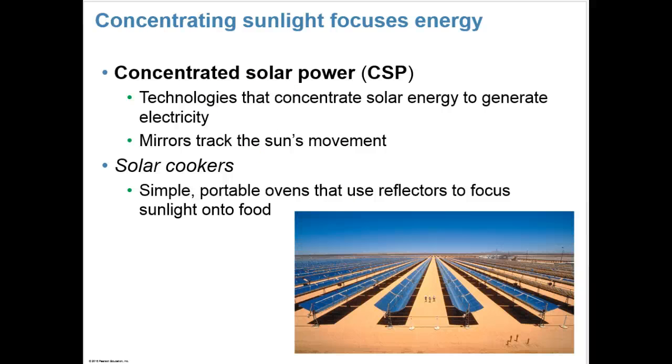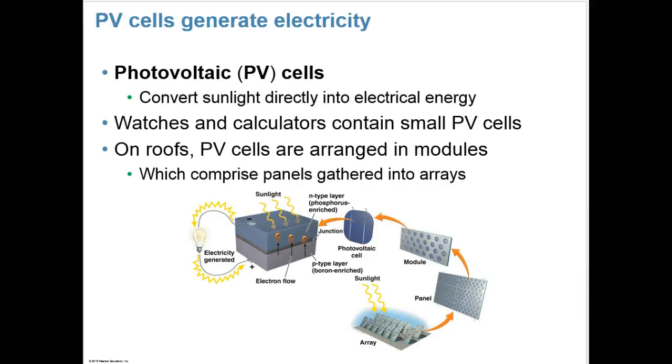Concentrated solar power, also known as CSP, uses technologies that concentrate solar energy to generate electricity, using mirrors to track the sun's movement. In solar cookers, simple portable ovens use reflectors to focus sunlight onto food — another way to use the sun's energy. Photovoltaic, or PV, cells can also be used to generate electricity. Watches and calculators are already made with small PV cells. On roofs, PV cells are arranged in modules, which comprise panels that are gathered into arrays.